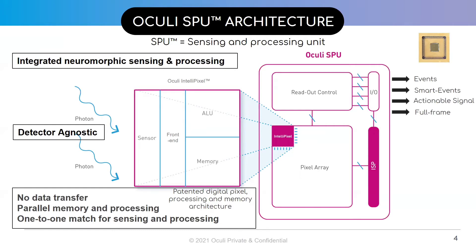The IntelliPixel digital processing capability enables the SPU to output events, smart events, frames, and actionable or billable information. The data selected by the pixels can be further processed through the image signal processor on board to derive actionable insights.